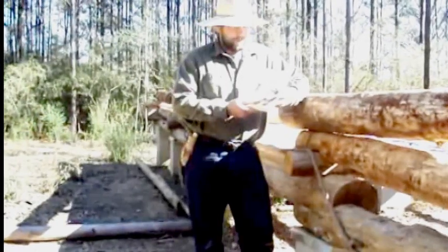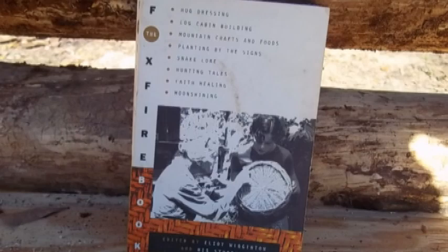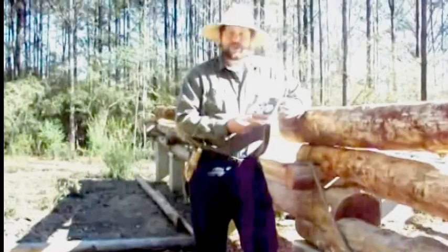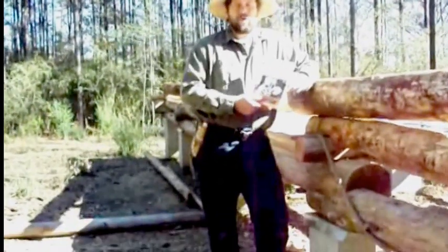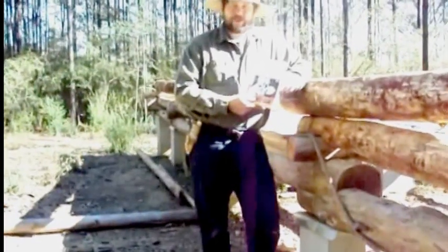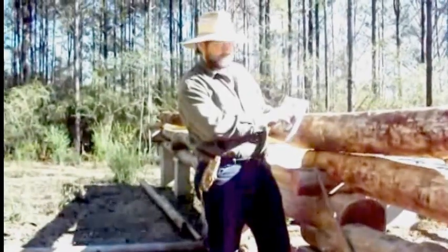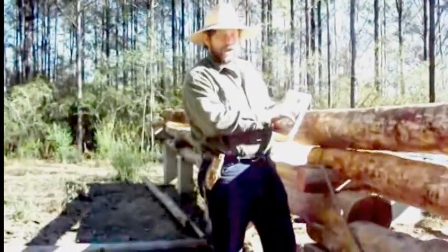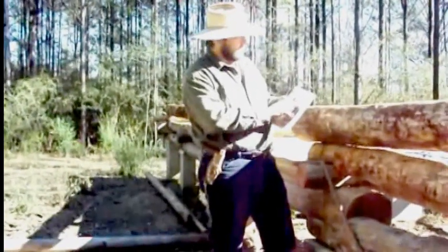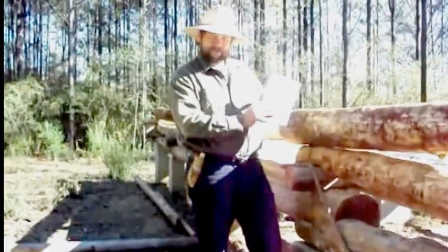This is the Foxfire book. If you're interested in the Appalachian people's culture, it's a very interesting series — there are about 11 of them. This is the first of the series, written by students up in Appalachia who are recording the lifestyle and culture of the Appalachian old-timers. For example, in this book it goes into hog dressing, log cabin building — hence the reason why I have this book — mountain crafts and foods, planting by the signs, snake lore, hunting tales, faith healing, and my favorite: moonshining.